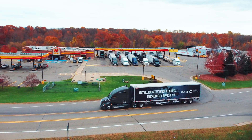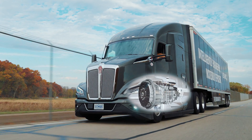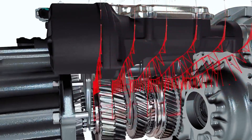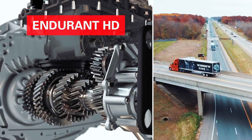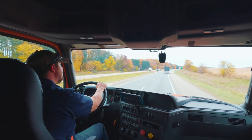Fuel costs are an always present reality in trucking. An often overlooked contributor to a vehicle's efficiency is the transmission. Through both hardware and software, the transmission integrates with the engine to transfer the engine's torque output to the driveline. The Endurant HD transmission is intelligently engineered from the ground up to be extremely efficient. Let's take a closer look inside Endurant HD to see how it works.